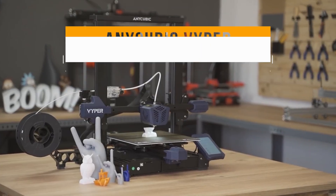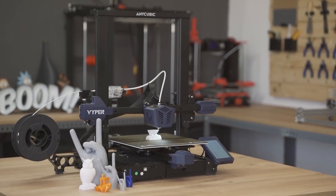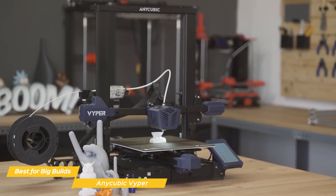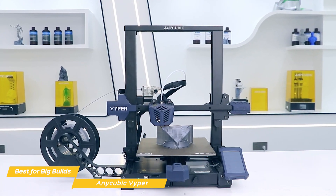First on my list is the Anycubic Viper, my choice for the best budget 3D printer for big builds. The Anycubic Viper stands out because it can produce quite a large, high-quality print size from a relatively small body. It can print up to 9.6 inches in both length and width, and up to 10.2 inches high.